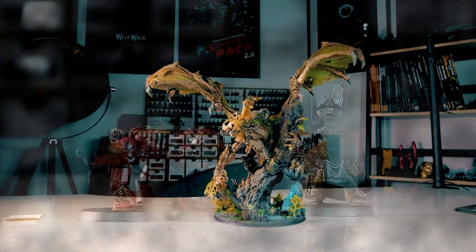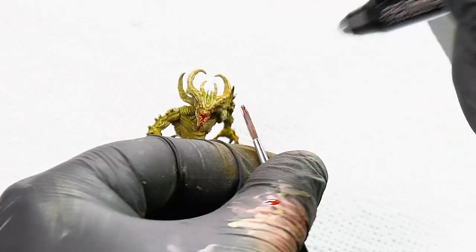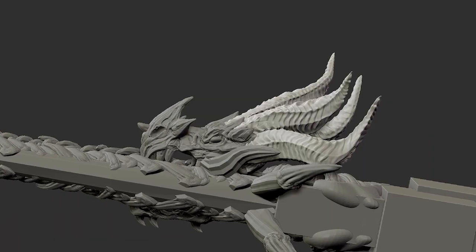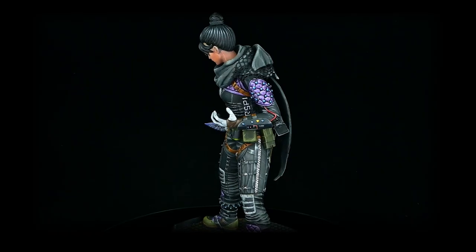Hey everyone, welcome to the Den of Imagination YouTube channel. We are a professional miniature painting company based in Europe with a team of over 50 painters, assemblers, and 3D crew. Our services are personalized according to our clients' wishes. We offer customized miniatures, assembly, bases, and painting on six different levels.